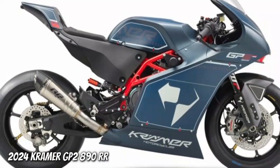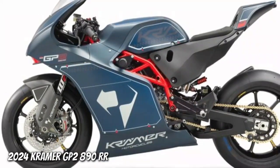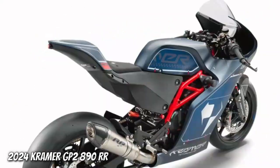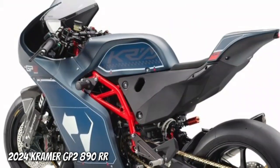Propelling the Kramer GP2890RR to the front of the pack is an 889cc parallel twin motor from KTM, which produces 138 horsepower at 10,100 revolutions per minute and 74 pound-feet of torque at 8,200 revolutions per minute.